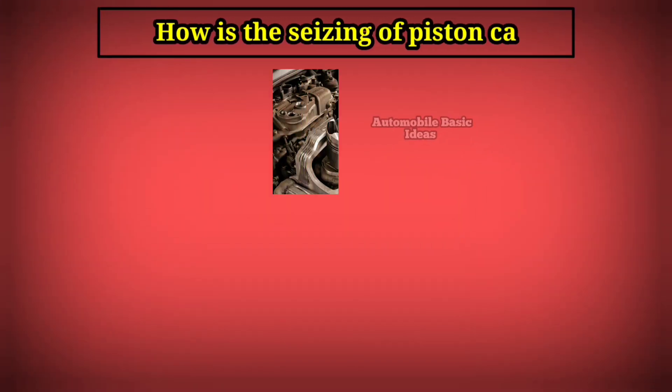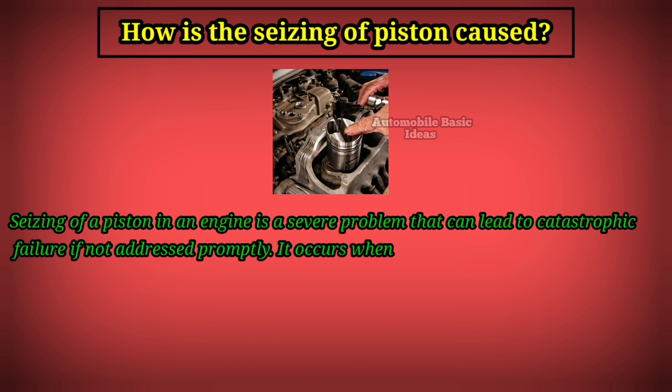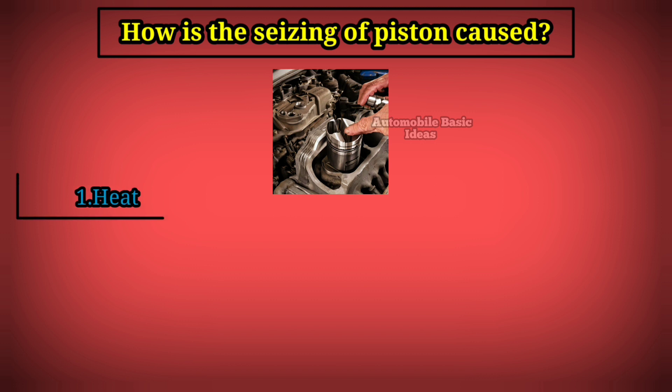How is the seizing of a piston caused? Seizing of a piston in an engine is a severe problem that can lead to catastrophic failure if not addressed promptly. It occurs when the piston becomes stuck within the cylinder bore, usually due to excessive heat or inadequate lubrication. Let's break down the causes of piston seizing in detail.